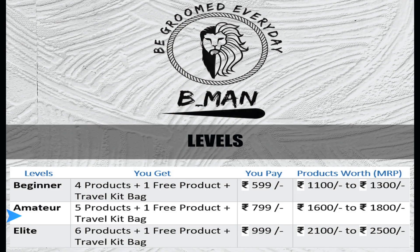That's B-Man's main functionality. The best part is, you can select your own products — you are customizing your own products. There are 3 levels: Level 1, Level 2, Level 3. You can choose your budget.